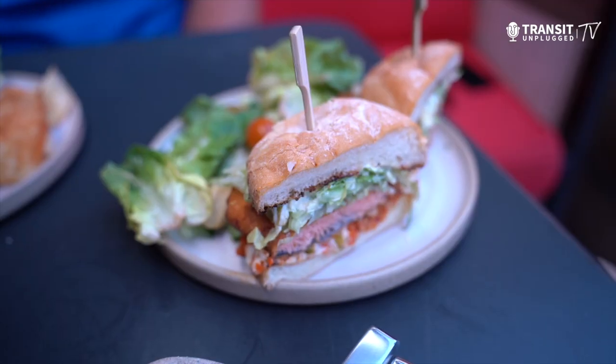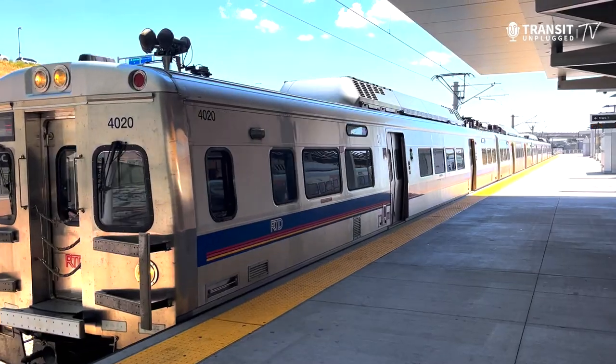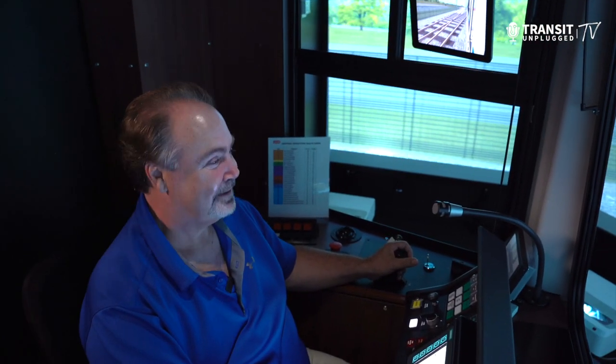We're in Denver, Colorado, America's Mile High City, at the top of the Rockies. While here, we're going to dive into the food, the culture, and the transit of this amazing American city.